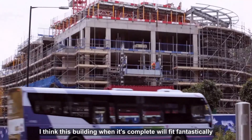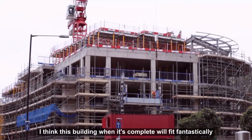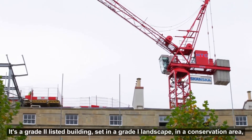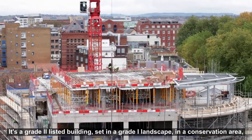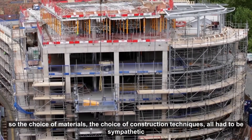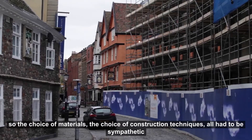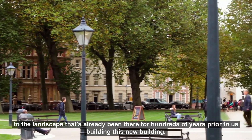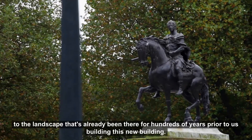I think this building, when it's complete, will fit fantastically into the existing historic surrounding in Queen's Square. It's a Grade 2 listed building set in a Grade 1 landscape in a conservation area. So the choice of materials and the choice of construction techniques all had to be sympathetic to the landscape that's already been there for hundreds of years prior to us building this new building.